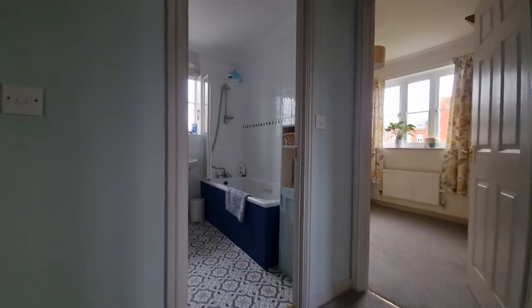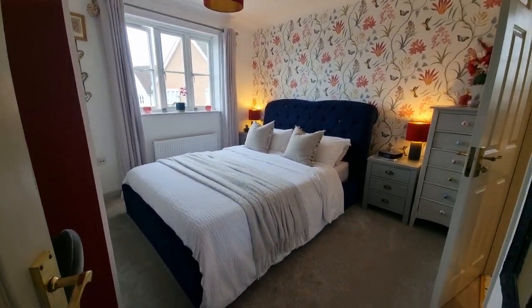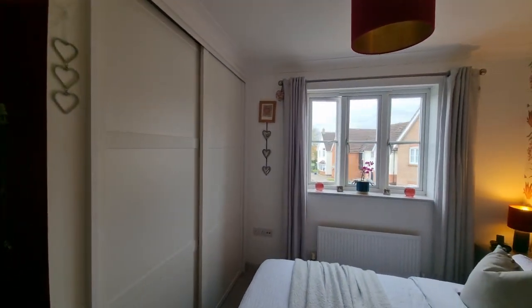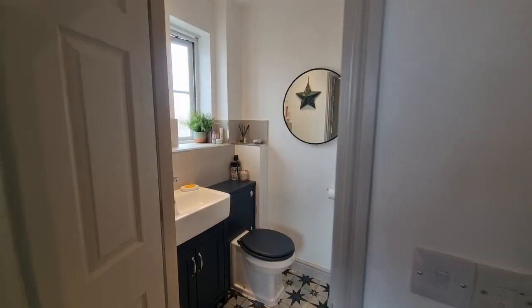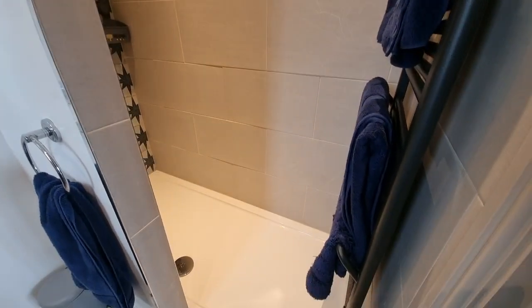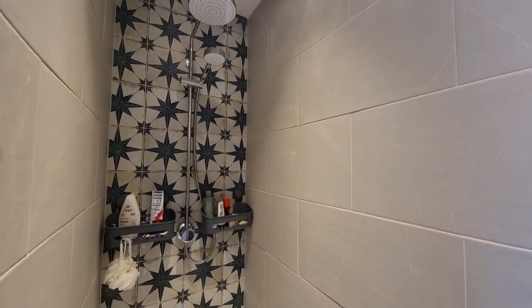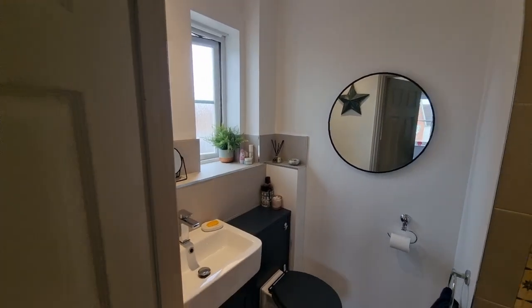On the landing there are doors off to various rooms. Starting with bedroom one — a double bedroom with a built-in wardrobe with sliding doors and a window looking out to the side. There's a door to the ensuite shower room, which has recently been refitted. It has a wash basin and WC both set within fitted cabinets, a lovely large walk-in shower cubicle with a rainfall shower head and separate hand shower attachment, a towel radiator, and an obscure glass window to the rear.